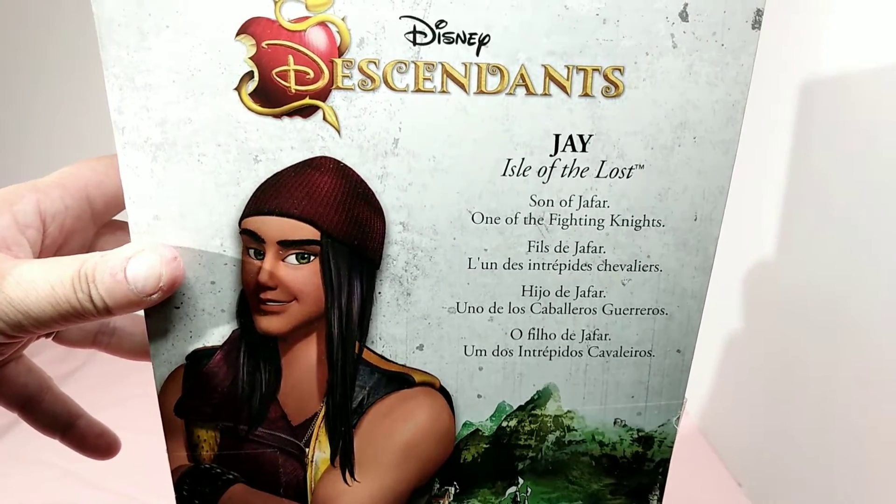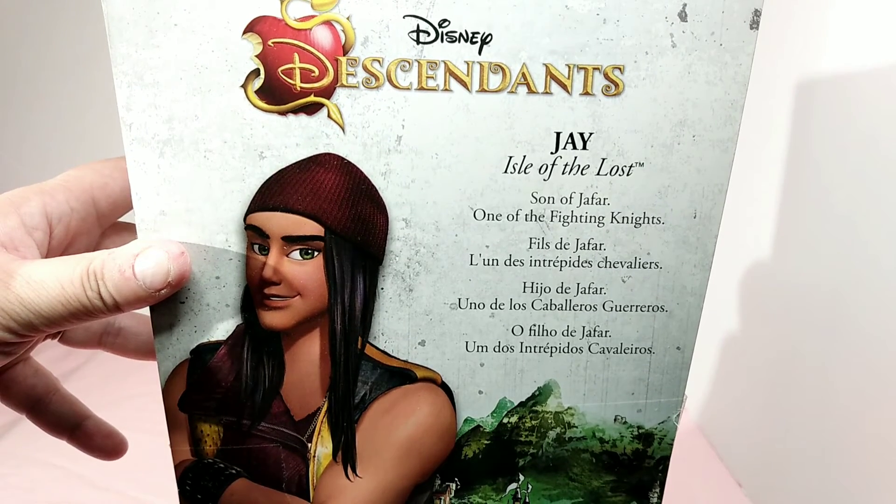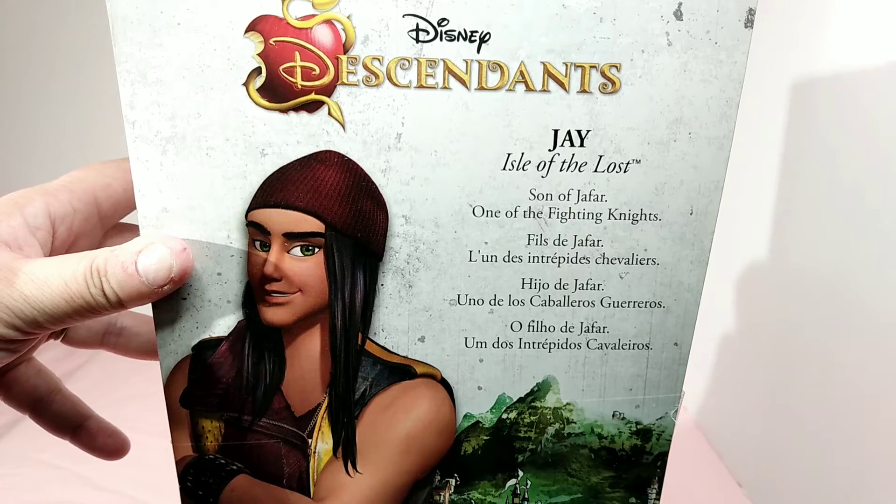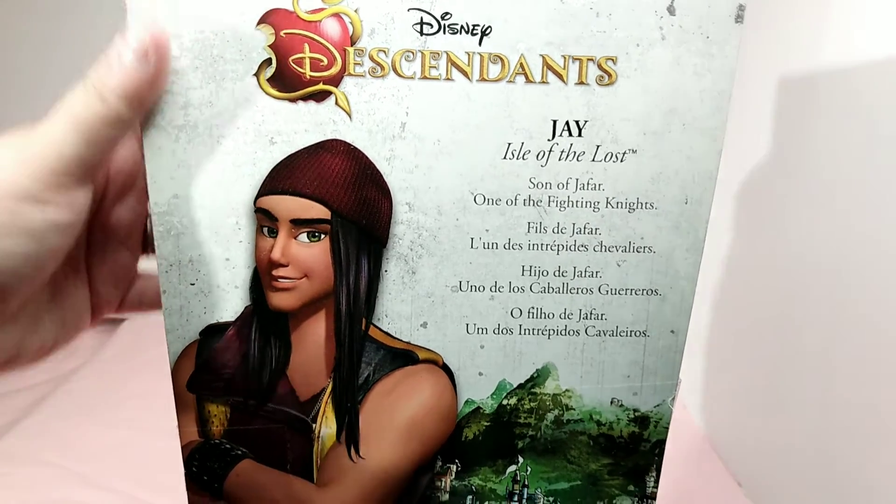Isle of the Land of the Lost — wait. Jay, Isle of the Lost. Son of Jafar. One of the Fighting Knights. So yeah, that is a shield that he has.